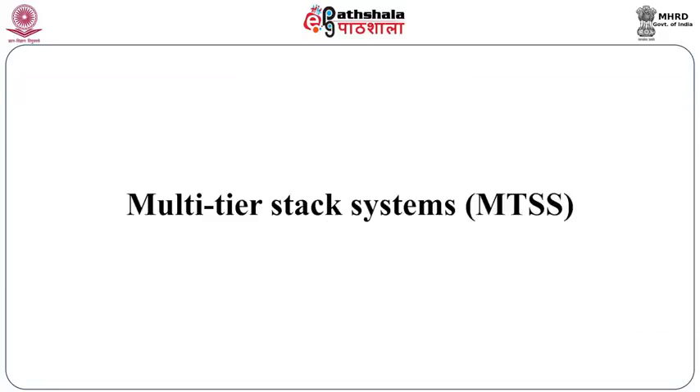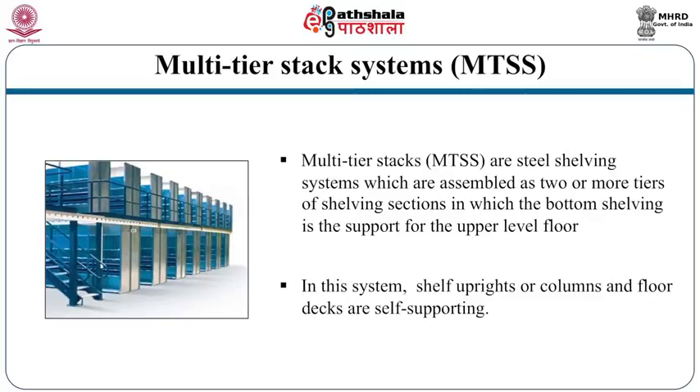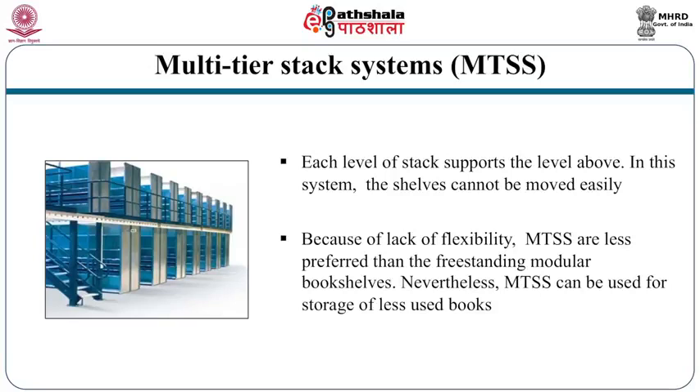Another solution is multi-tier stack systems. Multi-tier stacks provide a storage solution for housing less-used books by providing multiple tiers of shelves. These are steel shelving systems assembled as two or more tiers of shelving sections in which the bottom shelving supports the upper level floor. Each level of stack supports the level above. The disadvantage is that shelves cannot be moved easily, making the system less flexible than free-standing modular bookshelves. Nevertheless, multi-tier stacking systems can be used for storage of less-used books.